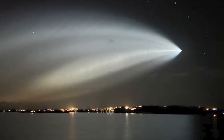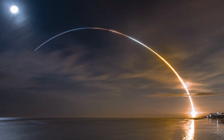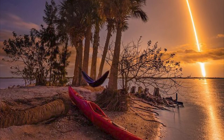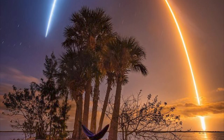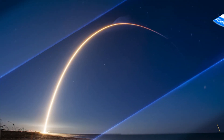So, there you have it — that's why rockets launch with a curved trajectory. By following this path, they can take advantage of the Earth's rotation and conserve more of their energy, which allows them to reach higher altitudes and faster speeds more efficiently. I hope you've enjoyed learning about the science behind rocket launches and why they follow a curved trajectory. If you have any other questions about space or rocket technology, feel free to leave a comment and let us know.